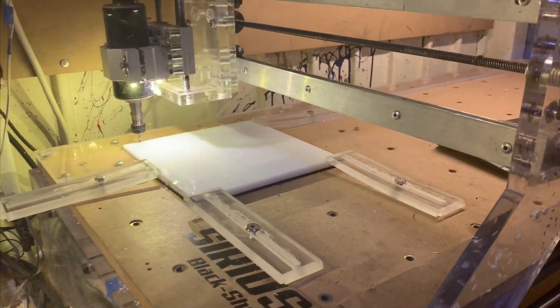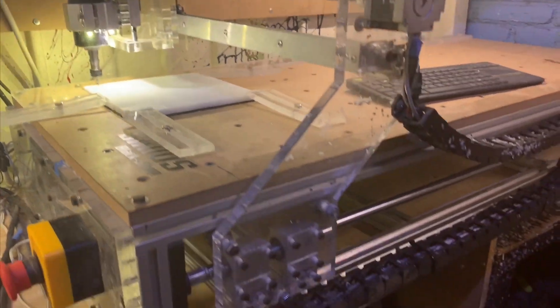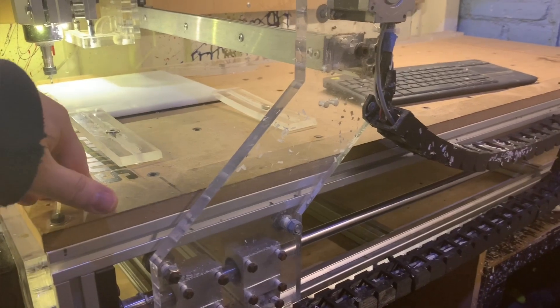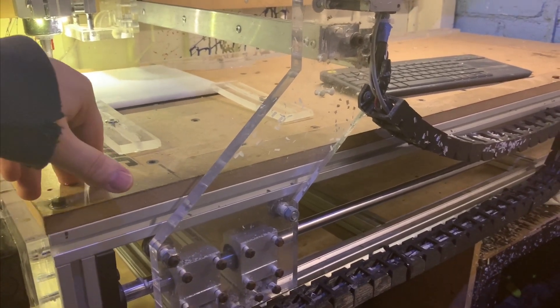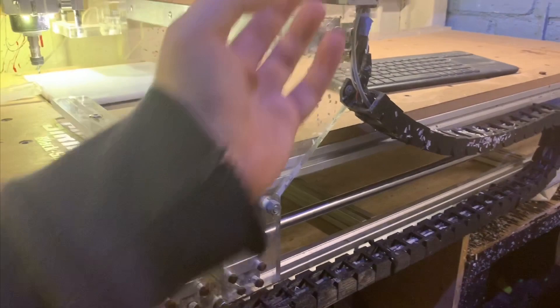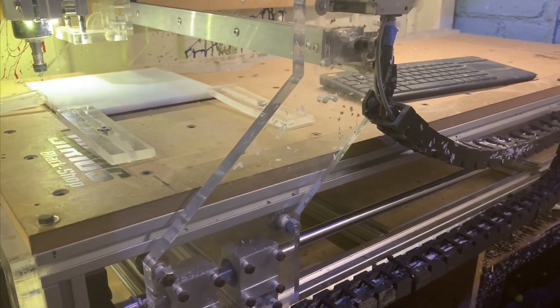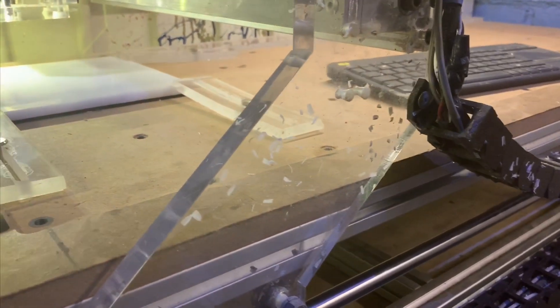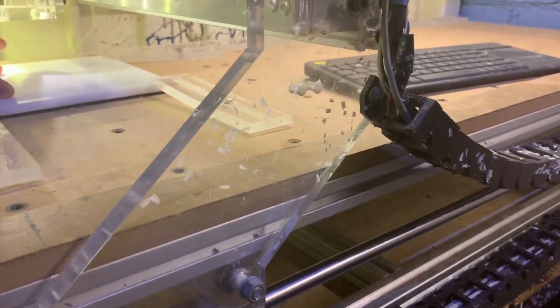This is a CNC machine that they use for bigger parts and for parts that they can't use the laser machine for — for example, if they need to make a groove into the acrylic or make a step for a lid, they use the CNC machine.